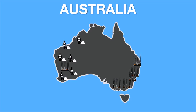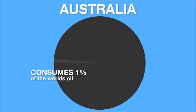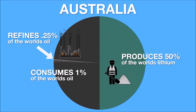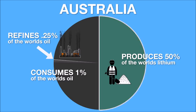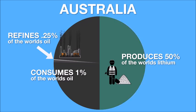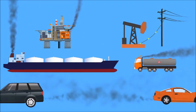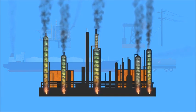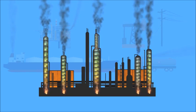Australia is not a very densely populated country. They consume 1% of the world's oil supply and only refine one quarter of the oil they consume, but they mine 50% of the world's lithium. So a country that only refines a quarter of 1% of the world's oil and mines 50% of the world's lithium — the biggest contributor to pollution and risk to human health in Australia is oil refineries. That doesn't even take into consideration the drilling, pumping, transporting and burning of this oil. The argument that battery production is somehow as bad as the cycle of fossil fuels is ridiculous.